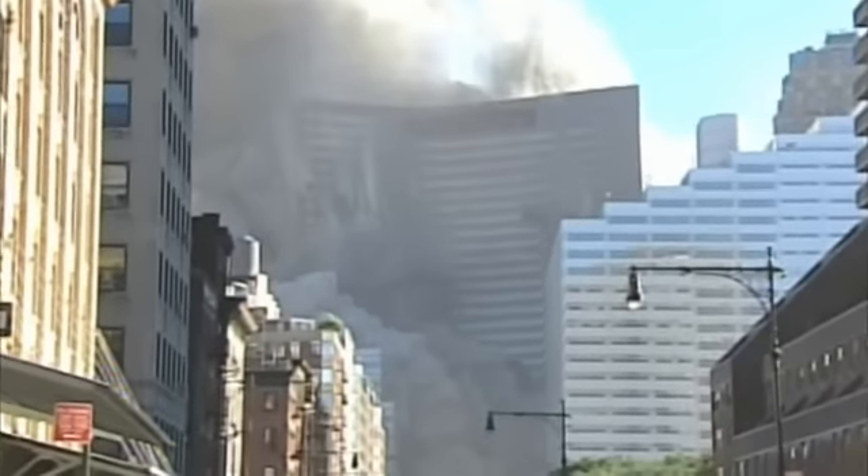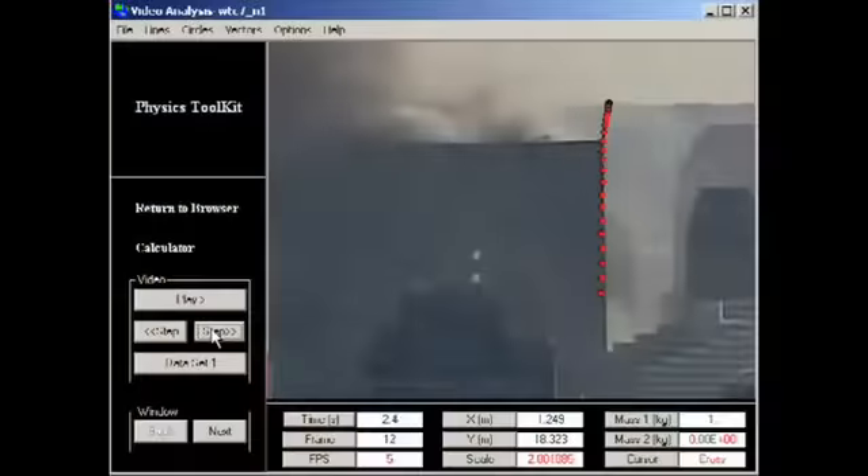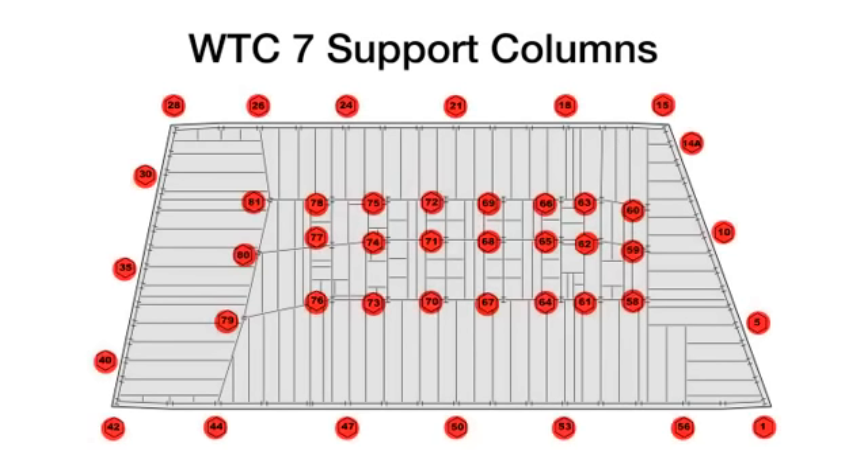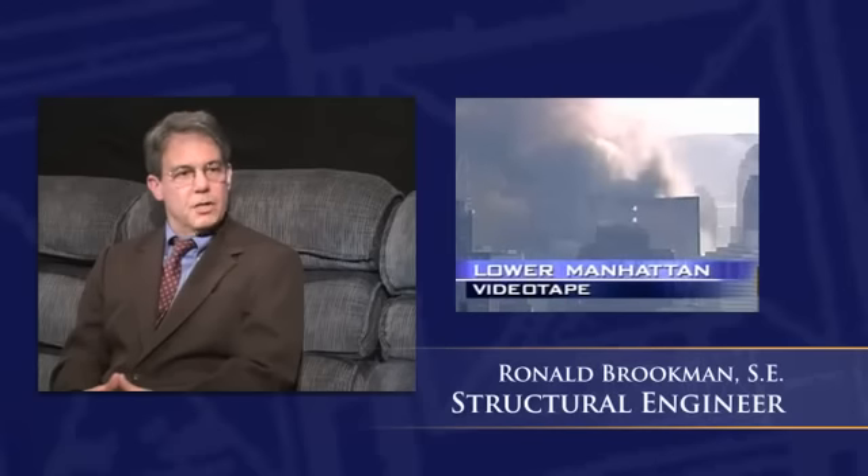They're talking about a single columnar collapse or failure that resulted in a total collapse of the building. Building number 7 descended in free fall for the first 100 feet, which means there was absolutely no resistance to the descent whatsoever. So all of the columns really needed to be severed at the same time. The symmetry is the smoking gun. NIST has admitted it went into free fall for eight stories.